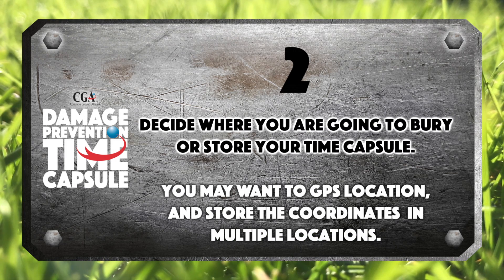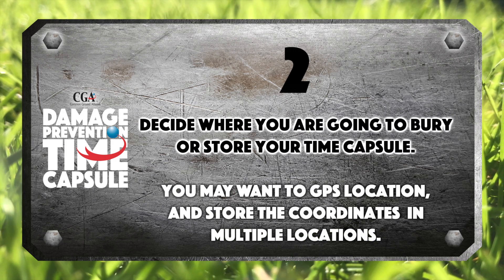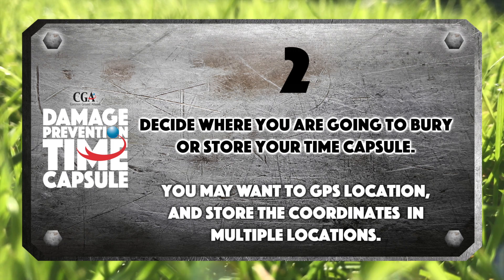Decide where you are going to bury or store your time capsule. You may want to GPS the location and store the coordinates in multiple locations.